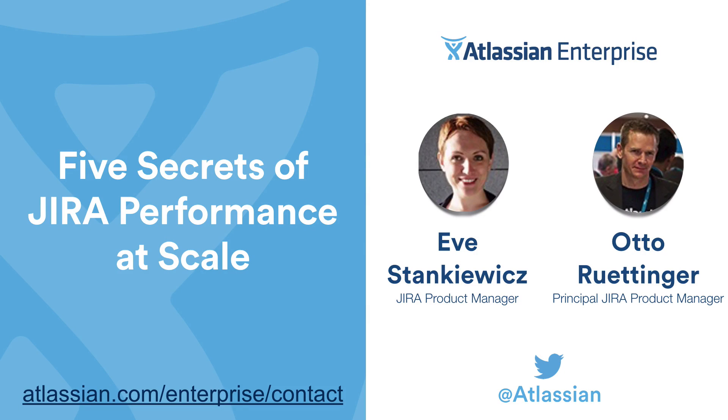Thank you to everyone for joining us for the 5 Secrets of Jira Performance at Scale webinar. My name is Marian Finch and I am an Enterprise Product Marketing Manager out of our San Francisco office. Our speakers for today are Eve Stenkevich, Jira Product Manager, and Otto Rudinger, Principal Jira Product Manager. Combined, they have over 20 plus years of product and software development experience.